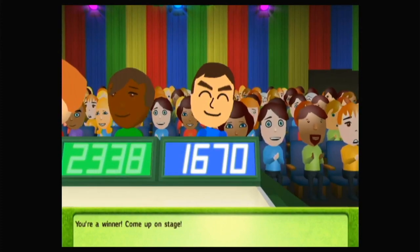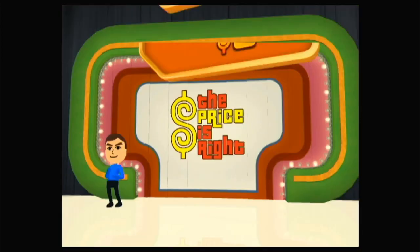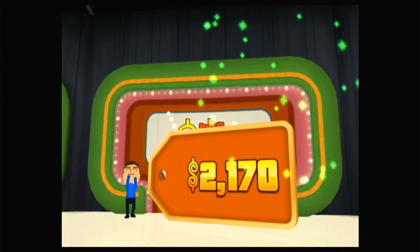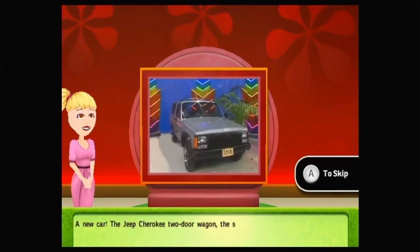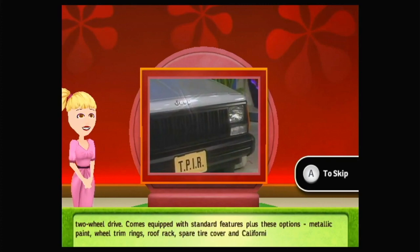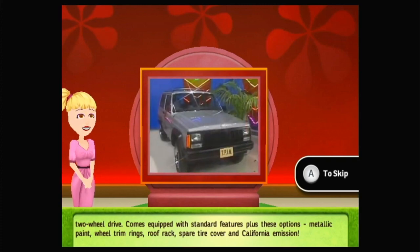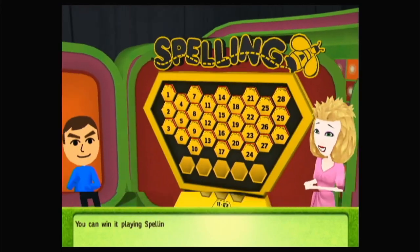Come up on stage! Let's see what you'll be playing for — a new car! The Jeep Cherokee two-door wagon, the sport utility vehicle with two-wheel drive. Comes equipped with standard features plus these options: metallic paint, wheel trim rings, roof rack, spare tire cover, and California emission. You can win it playing Spelling Bee!